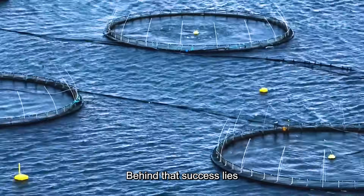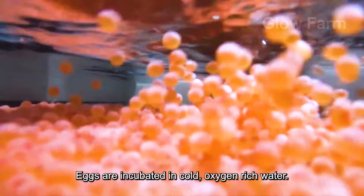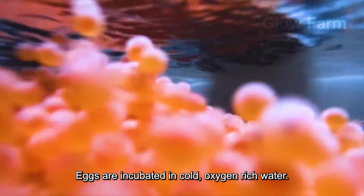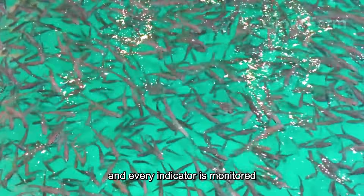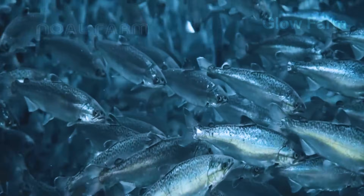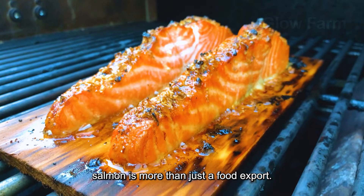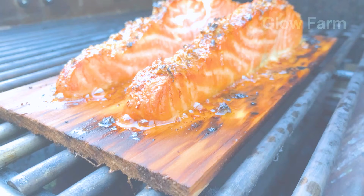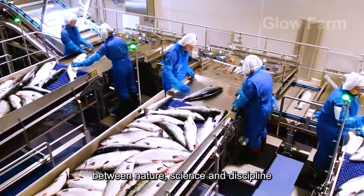Behind that success lies a rigorous salmon farming process. Eggs are incubated in cold, oxygen-rich water, fish are raised in deep sea cages, and every indicator is monitored using modern technology. For Norwegians, salmon is more than just a food export — it is a symbol of harmony between nature, science and discipline in production.